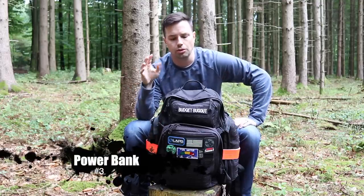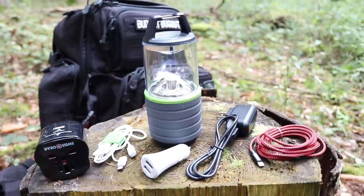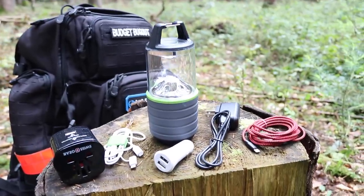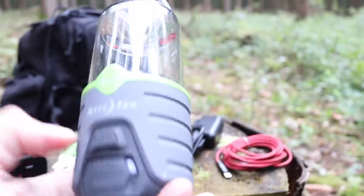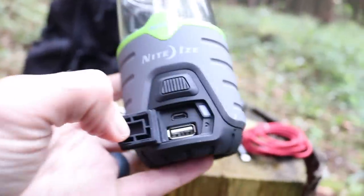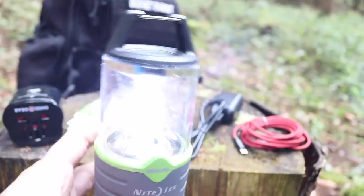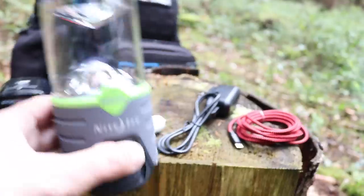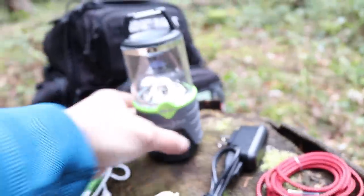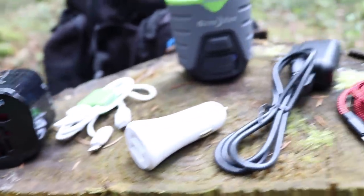Item number three is a power bank. I've been in situations where my car battery has died and I was stranded, using only my cell phone to call for help — whether that be a tow truck, a friend, or just letting people know where I am. You need a way to keep that phone charged until help arrives. Having a power bank could potentially be life-saving because it's not just about surviving, it's about finding your way out of the situation.